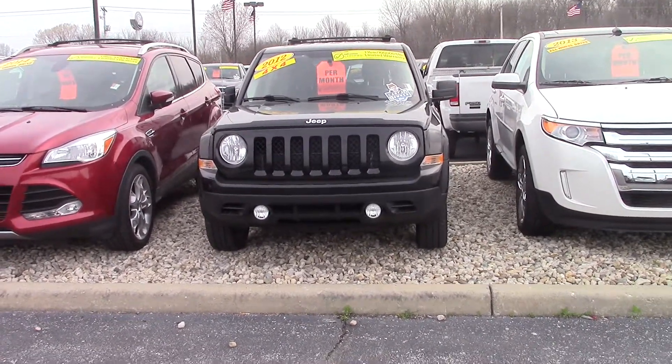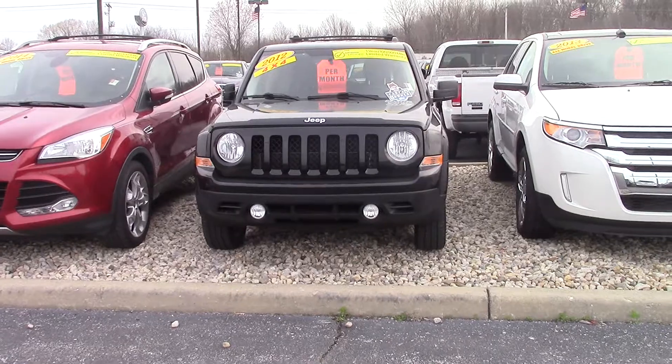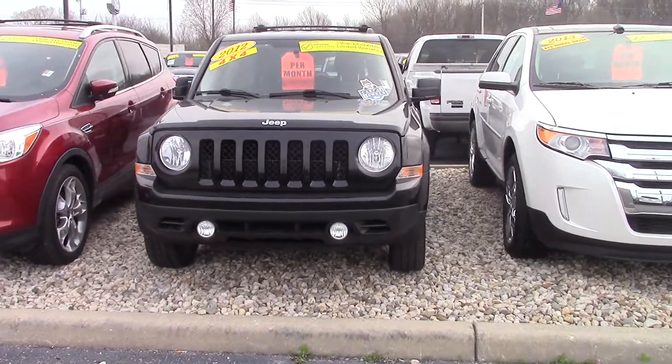Hi, I'm Steve McCauley here with Bill Estes Ford. I want to do a quick walk around video on this 2012 Jeep Patriot you were interested in.